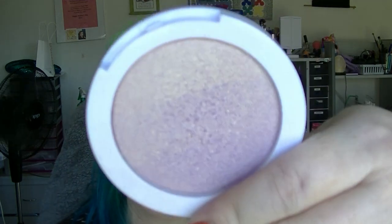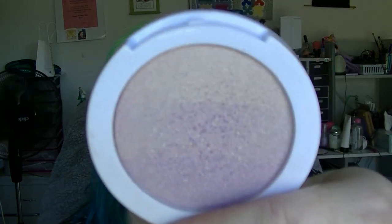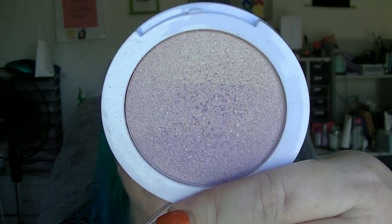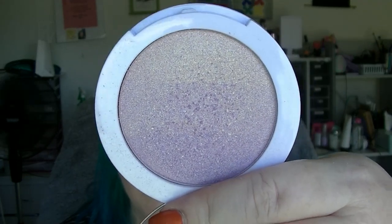For highlighter, I have picked the Models Prefer Daylight Ombre Highlighter, which goes from pink to champagne to almost purple, so it gives a bit of option depending on which end you go for. I tend to just hit the middle, quite honestly. It's not a bad highlighter — not the best I own — but it's not bad.